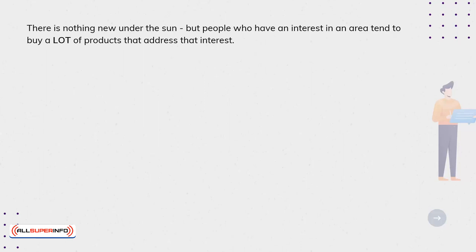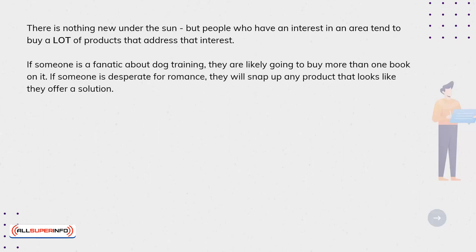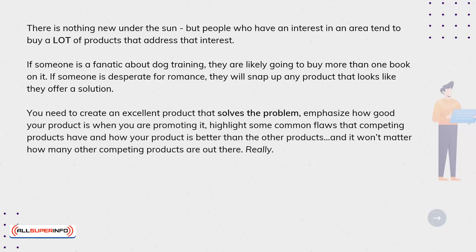If someone is a fanatic about dog training, they are likely going to buy more than one book on it. If someone is desperate for romance, they will snap up any product that looks like it offers a solution. You need to create an excellent product that solves the problem. Emphasize how good your product is when promoting it. Highlight some common flaws that competing products have and how your product is better — and it won't matter how many other competing products are out there, really.